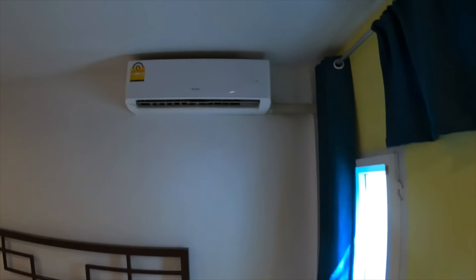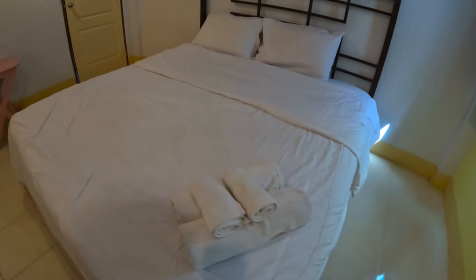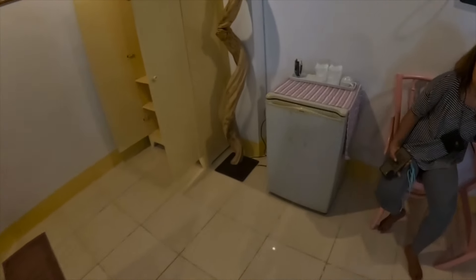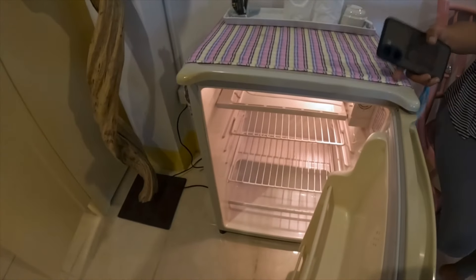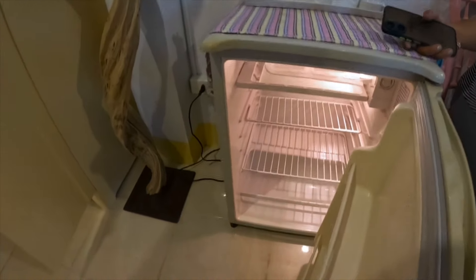So you have air conditioning here, towels — the bed is soft. There's a fridge, and there's water in here as well.